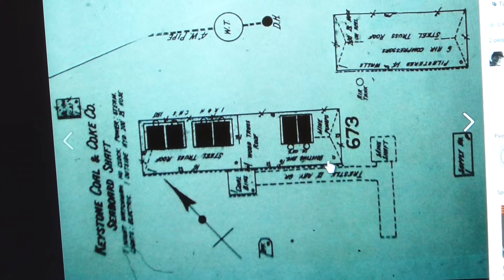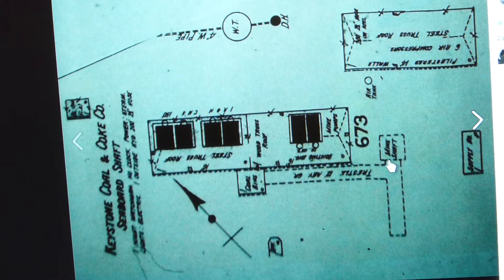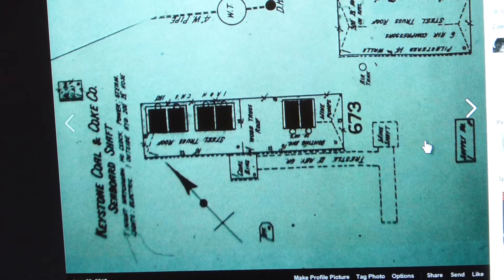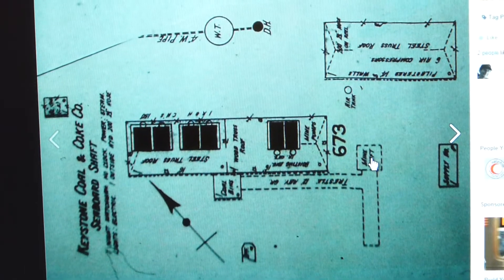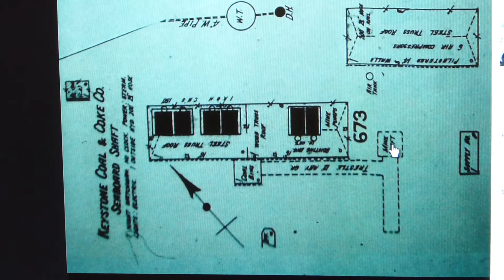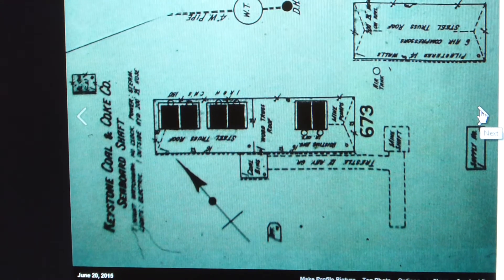This was the actual mine shaft right here. The steam would have been used to turn the winch, which would power the elevators going up and down into the mine, bringing the coal in and out and the miners in and out to do the actual work there.